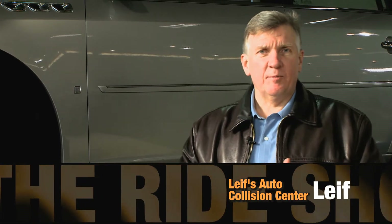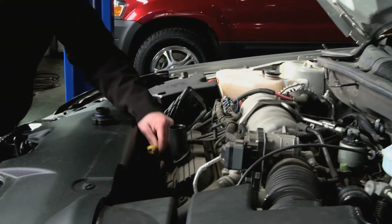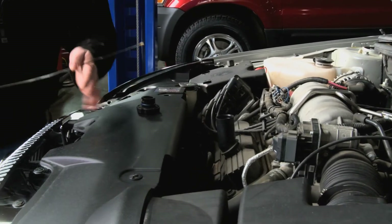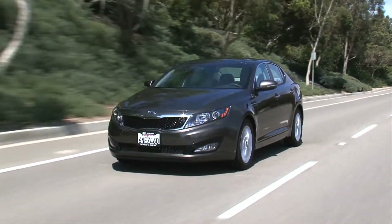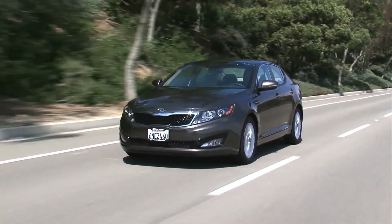A lot of us here in the Northwest know us for having wonderful collision work. Service is probably one of the most important things that you can do to your vehicle on a religious basis to make sure your car lasts for a long time. Today's cars are built to last for 200,000 to 300,000 miles if they're taken care of regularly.